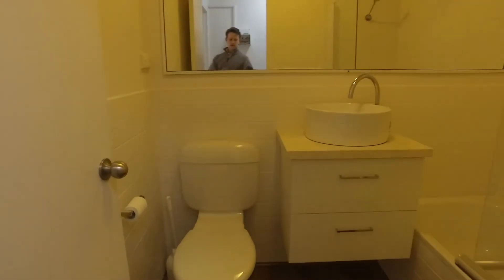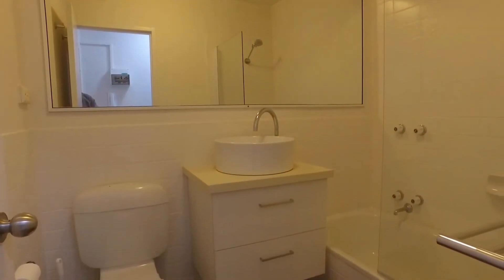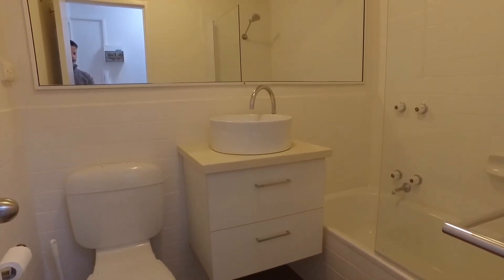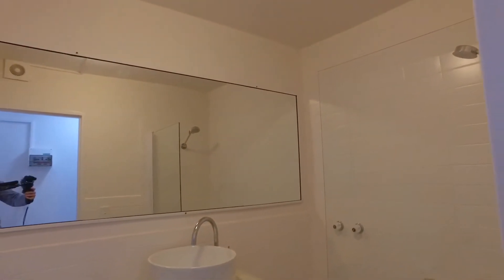We'll take a look into our central bathroom. So again, a really modern fit in here with a neat vanity unit, plenty of cupboard space. We've got a separate toilet and shower over bath. It's the best of both worlds there.